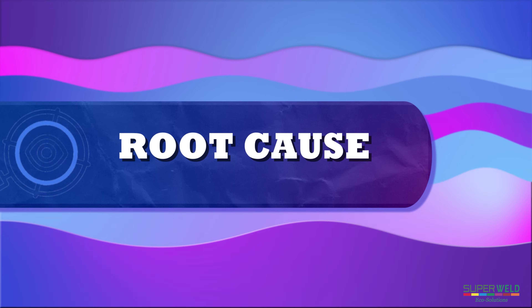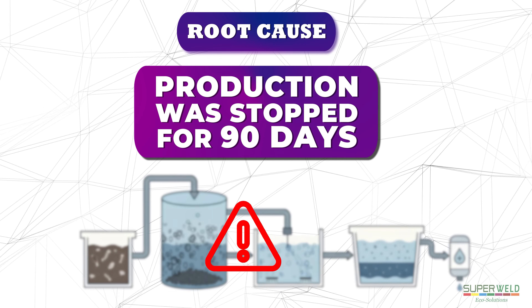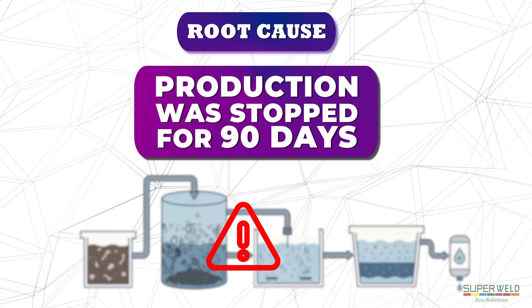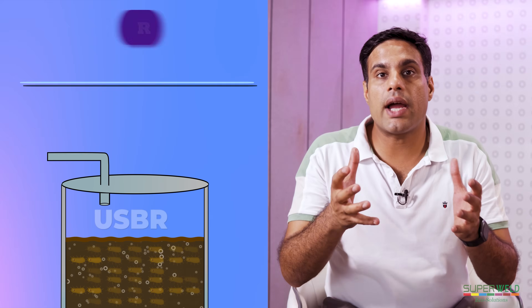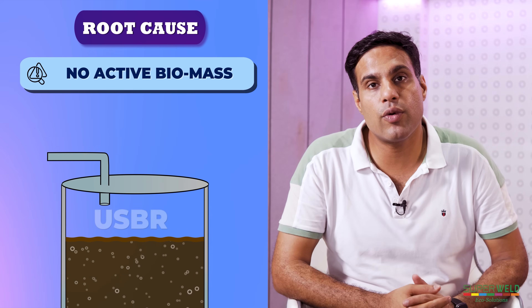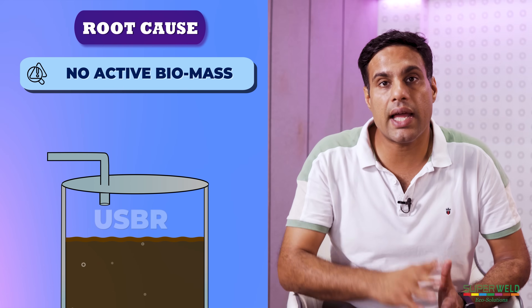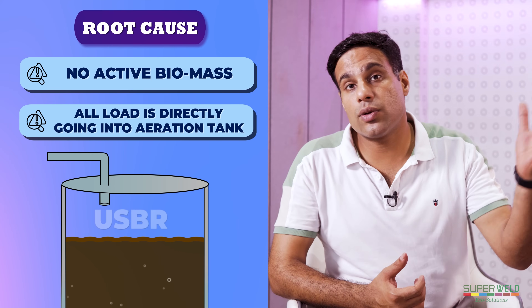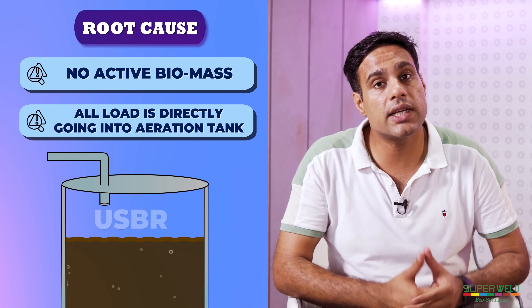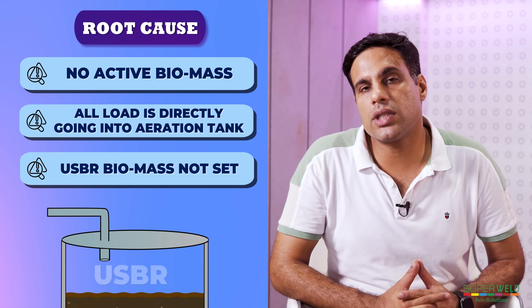Let us see what the solution will be. First, let us understand the root cause of this problem. Production was stopped for 90 days, so there was no effluent in the USBR for almost 90 days — a pretty long period. This means the active biomass within this period was washed off or digested by itself. There is no active, healthy biomass in the USBR to digest the incoming effluent, so all the load is simply passing through like a tank and getting transferred to the aeration tank, which is not designed to handle the full BOD/COD load on its own.